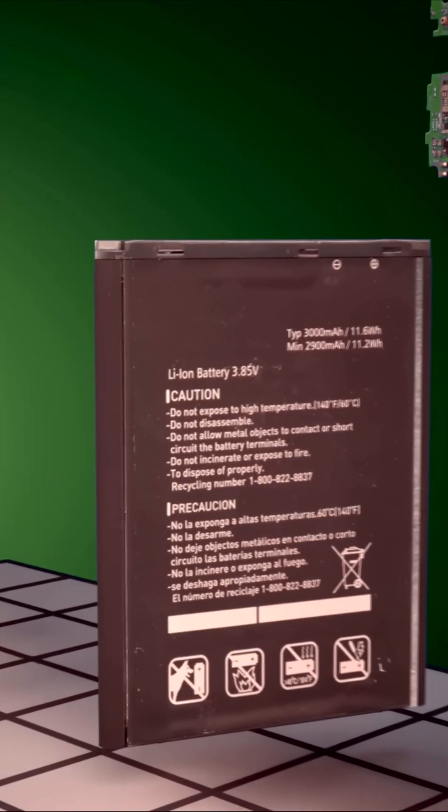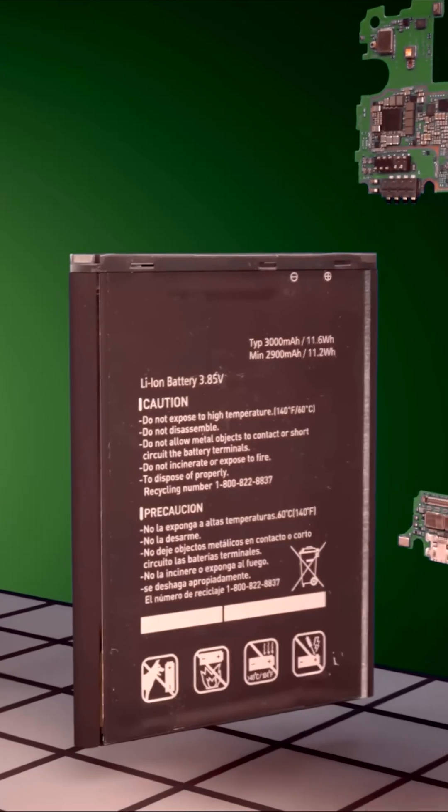All of these things require battery power. When all of these processes run together, the battery discharge rate increases significantly, and as a result the battery starts heating up. Modern smartphones use lithium-ion and lithium-polymer batteries.